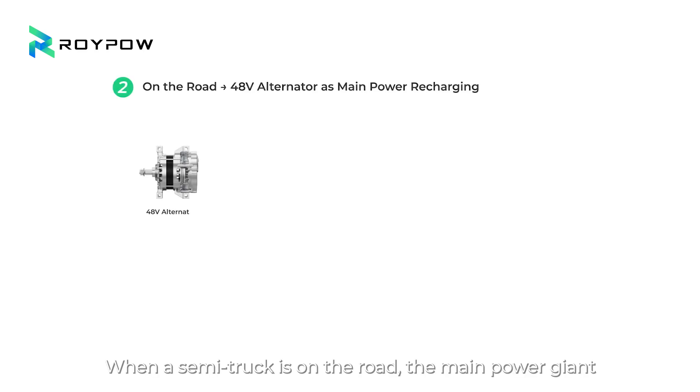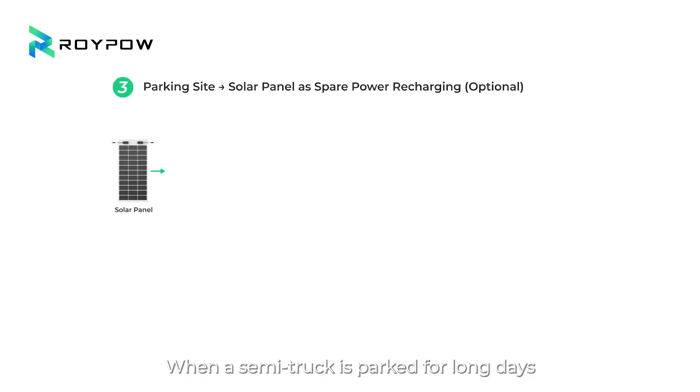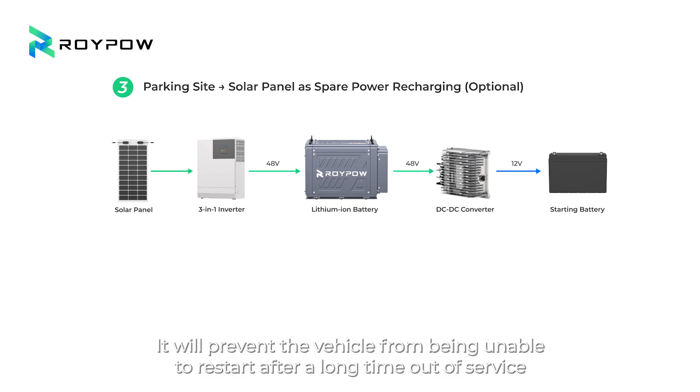Scenario 2: When a semi-truck is on the road, the main power giant — a 48-volt intelligent alternator with continuous power output up to 5 kilowatts — enables the automotive-grade lithium-ion battery to be fully fast charged in about 2 hours. Scenario 3: When a semi-truck is parked for long days, spare solar power through the MPPT solar charge controller can charge the lithium-ion battery as well as the starting battery, preventing the vehicle from being unable to restart after a long time out of service.